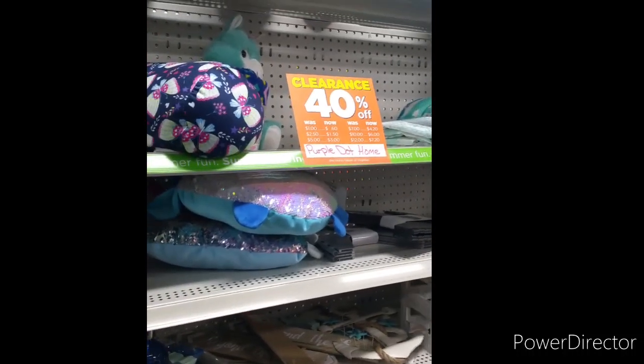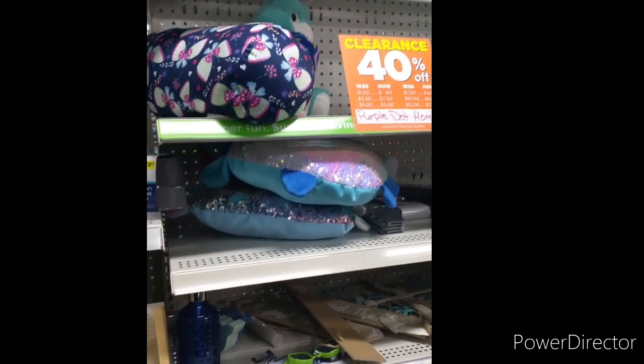All right y'all, I'm in Dollar General in the clearance aisle trying to find some stuff for penny. Striking out so far, so we're gonna go check my purple dot items in the other section and see if they pennied out yet. Purple dot still isn't a penny yet, but they are 40% off and getting lower and lower as we speak.